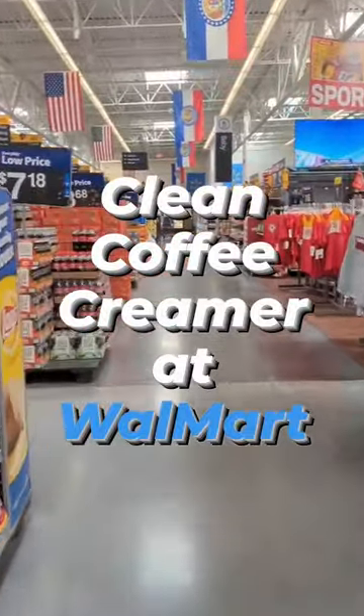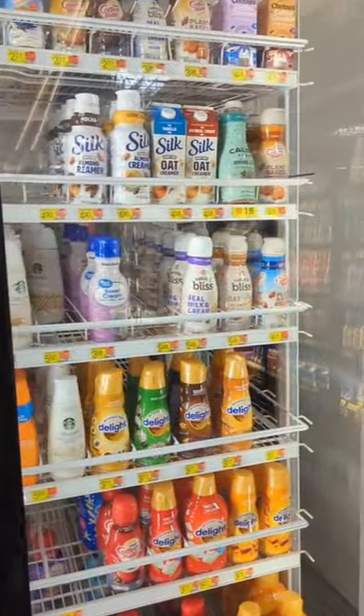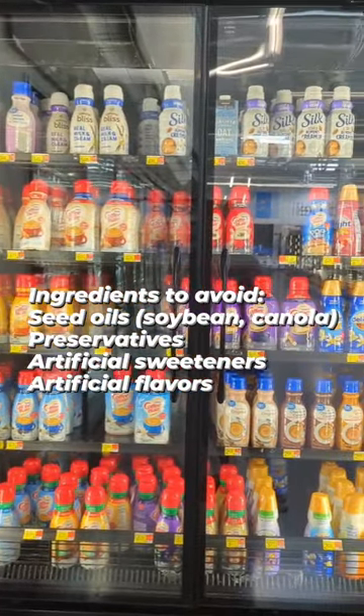Come shopping for coffee creamer with me at Walmart. There are a ton of choices, but unfortunately most of these are going to be loaded down with preservatives, seed oils, and artificial flavors.